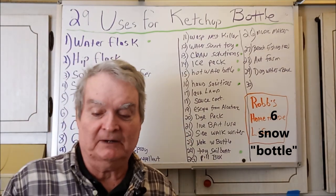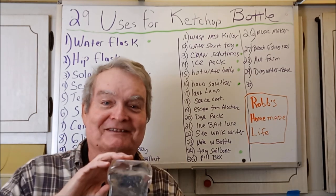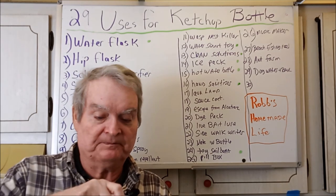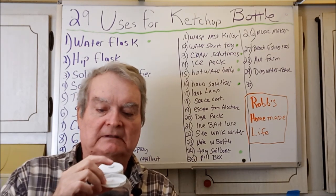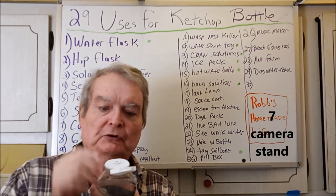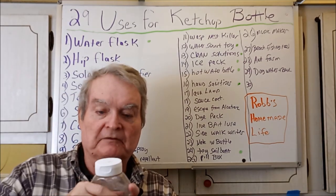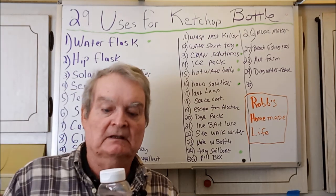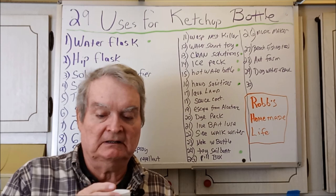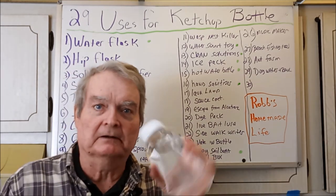You could make a snow globe — well, it wouldn't be a globe, but it would be a snow bottle. You could also make a camera mount: take the top, put in a hole with a quarter-inch 20-thread screw, close it, and if the bottle is full of water for stability, the screw threads will go into the bottom of your camera mount. So you can be walking around with a little tripod for your camera.